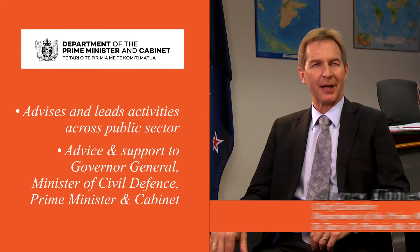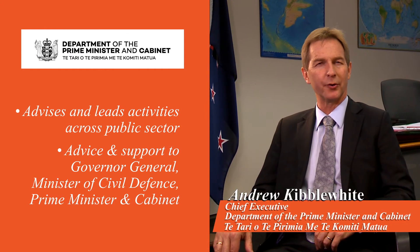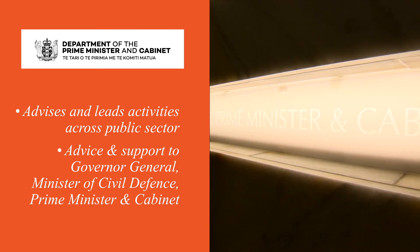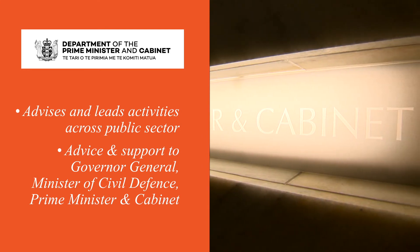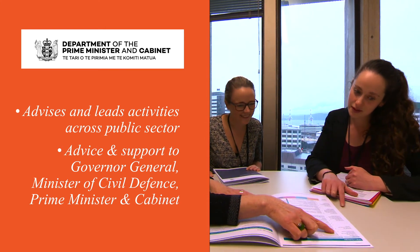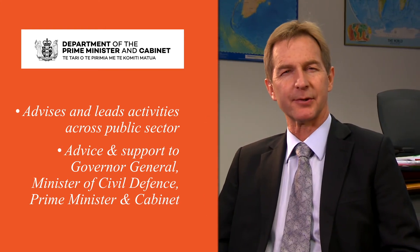The Department of the Prime Minister and Cabinet advises, coordinates and leads across the public sector, with a particular focus on good governance, good policy and national security. We provide advice and support to the Prime Minister, to the Governor-General and to Cabinet Ministers.